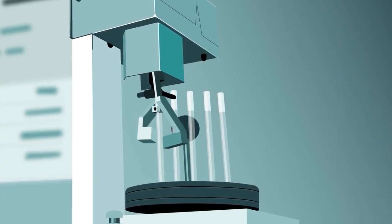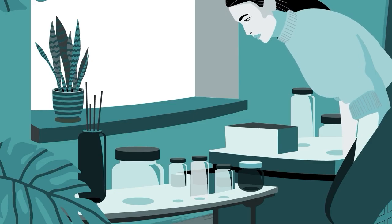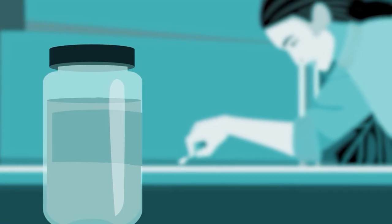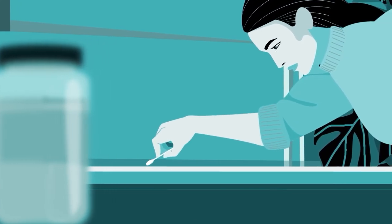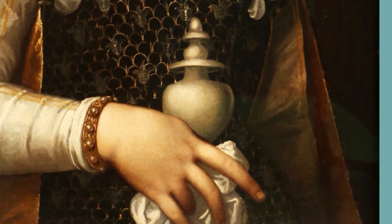Taking small samples from the added and original paint layers, they analyzed the compositions of each. Then they decided which solvents could dissolve the overpainting while minimally affecting the original. Carefully dabbing the canvas with them, they removed the overpainting's dainty hands and idealized face, revealing the true painting underneath: Isabella of the Italian Medici dynasty.